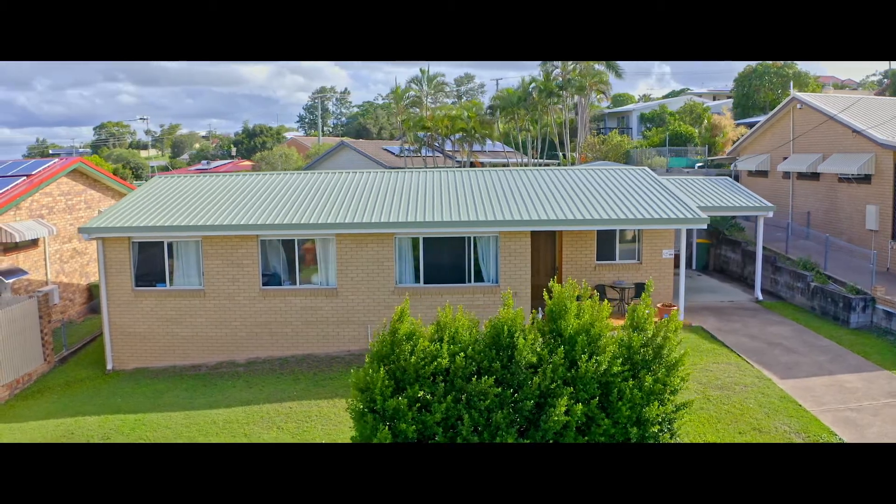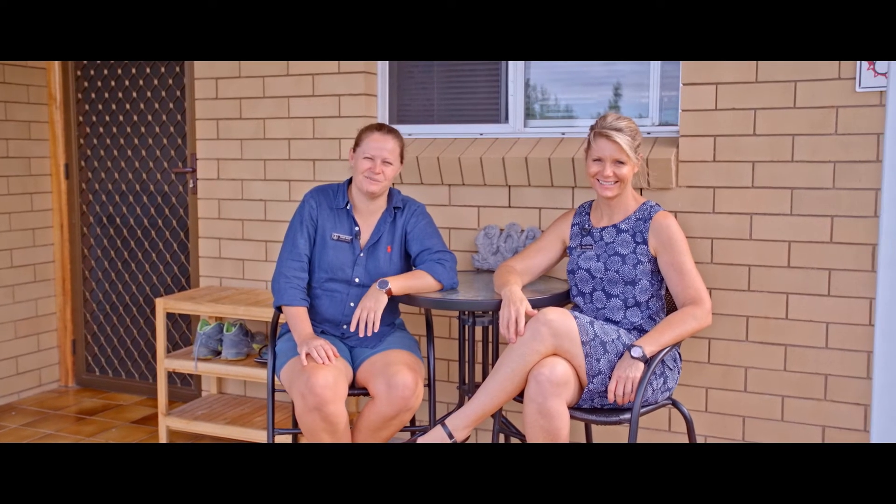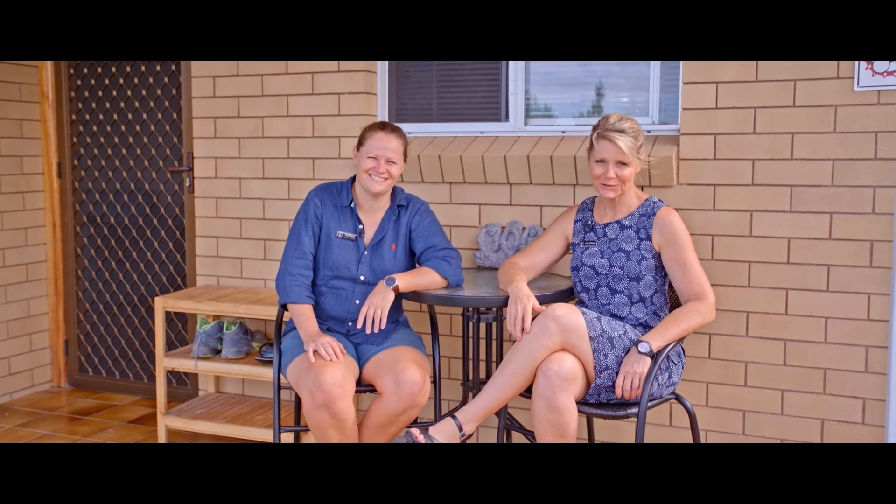This rock-solid home is only two minutes from the heart of everything. It's well worth an inspection. Call us anytime — we look forward to hearing from you.